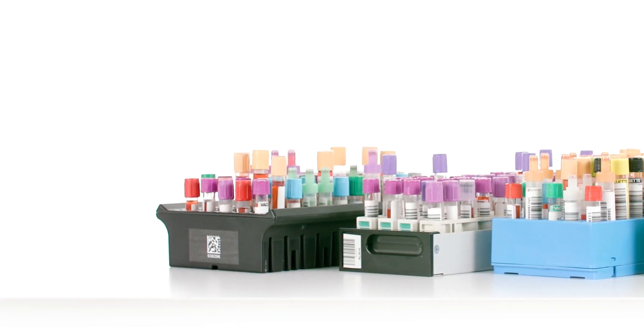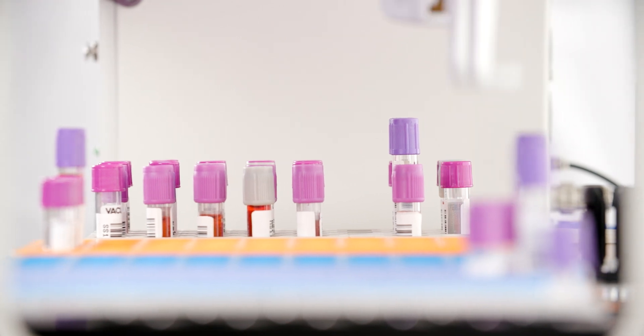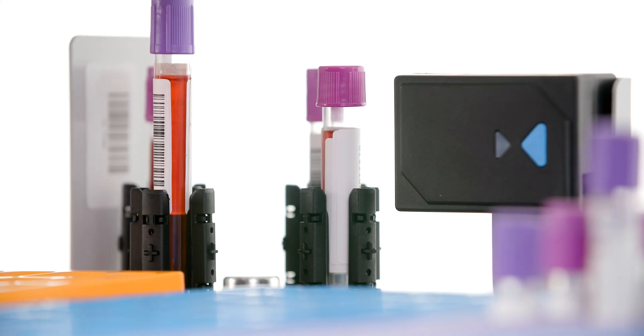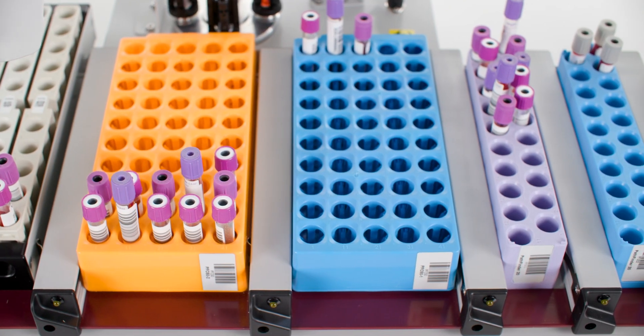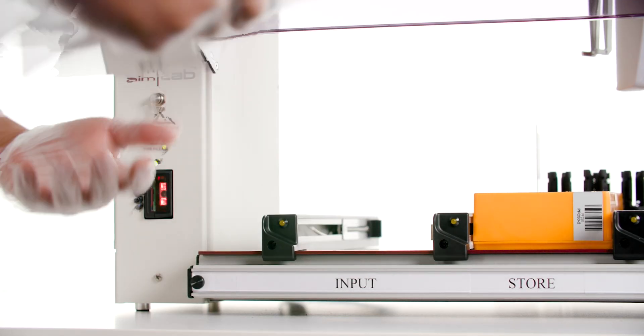Turnaround times are critical when processing and tracking samples. So when we set out to create the smartest solution to automate the sorting, storing and tracking of sample tubes in laboratories, we set our aim higher.